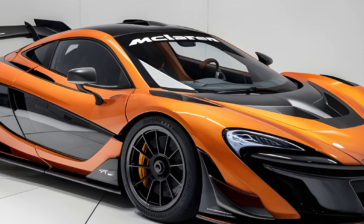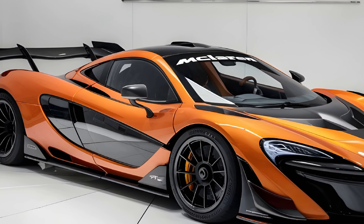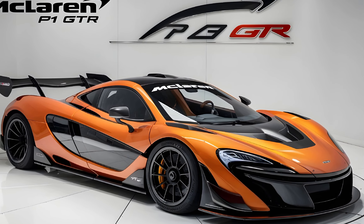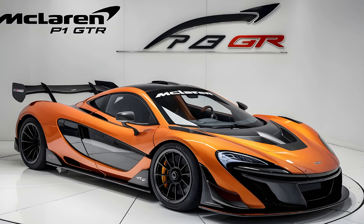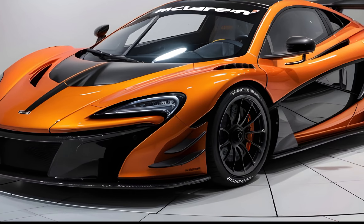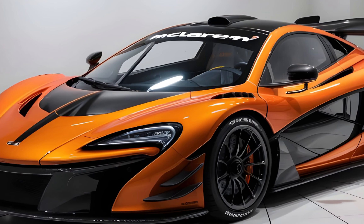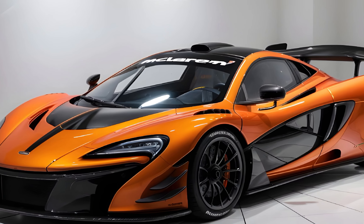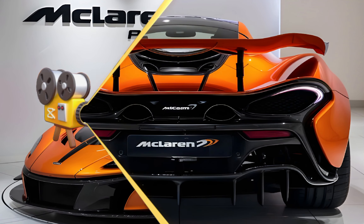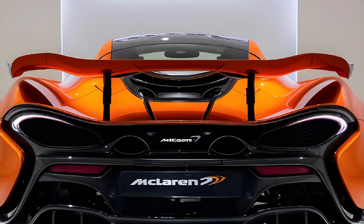Hey everyone, today we're taking a look at the incredible new McLaren P1 GTR. The P1 GTR is a track-focused version of the legendary McLaren P1 and it's an absolute beast of a machine. McLaren only produced a limited number of P1 GTRs, making them incredibly rare and valuable, but that exclusivity doesn't mean we can't appreciate this engineering marvel.